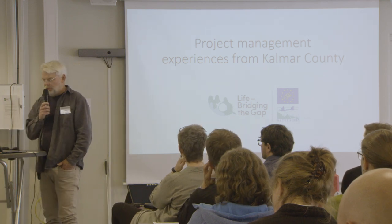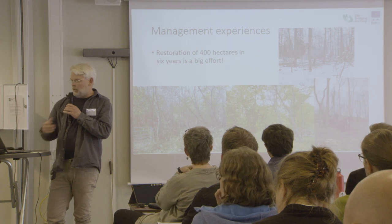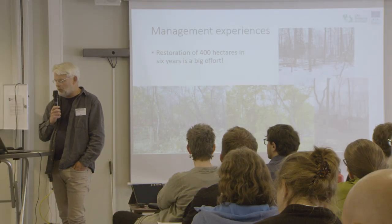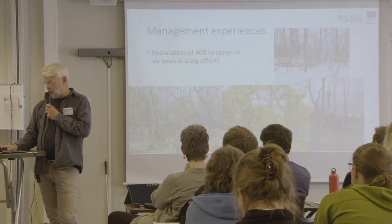I represent the county administration of Kalmar, which is the county between Östergötland and Blekinge in southeast Sweden. We have also had a lot to do — about 400 hectares in eight areas. There have been many discussions both within our county administration and also with people living next to the areas.